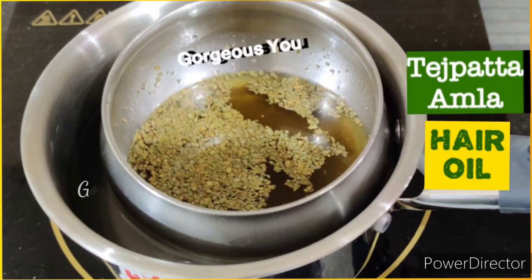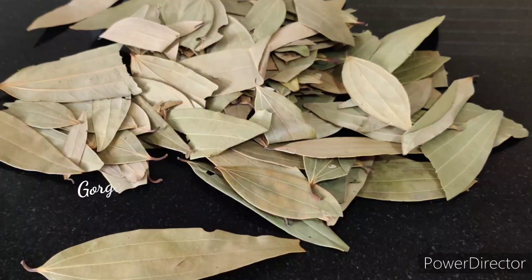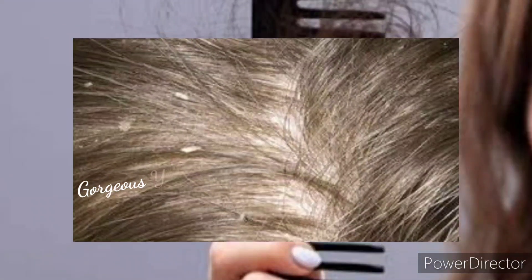Antibacterial and antifungal properties of Indian bay leaf or tej patta can cleanse your scalp from bacteria, stimulate hair growth and improve hair quality. Tej patta does not just remove flaky dandruff but also reduces itchiness and strengthens the hair follicles.